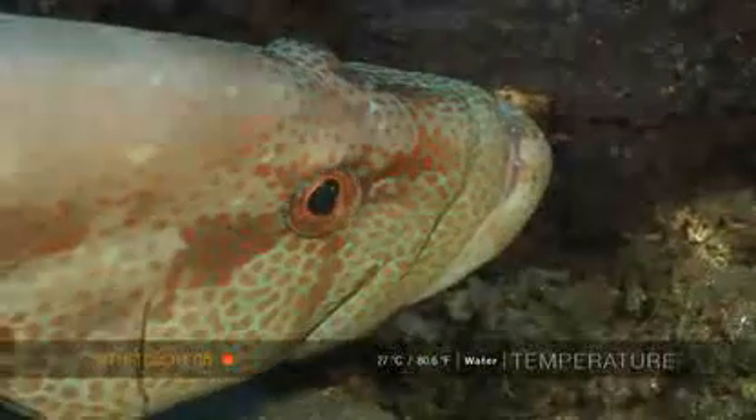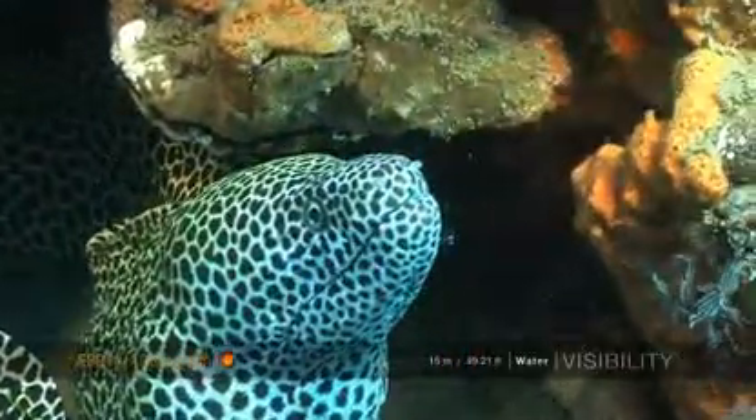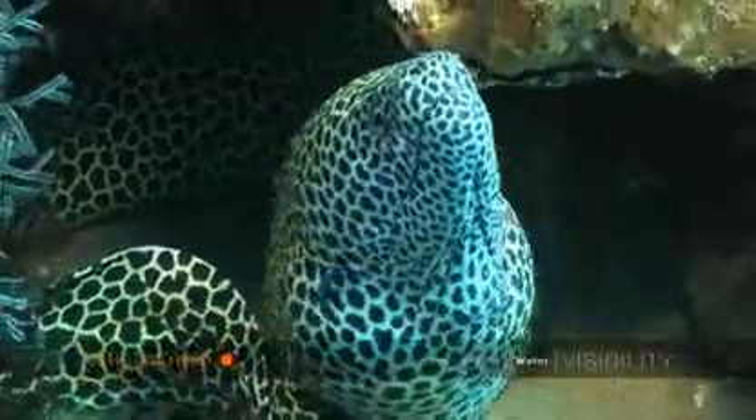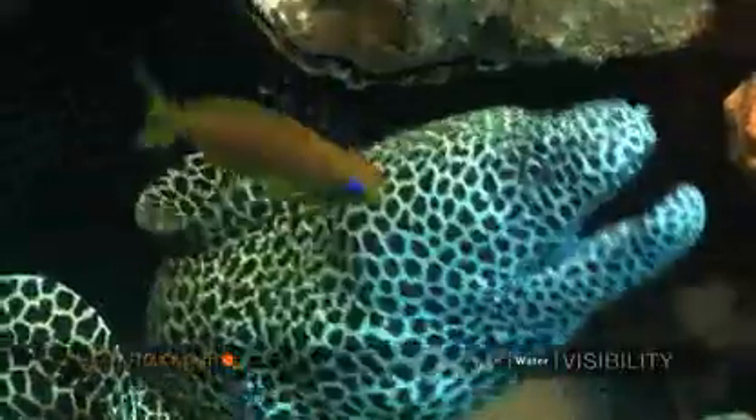Here a honeycomb moray gets attention from another small cleaner — a formidable job for such a small little fish.